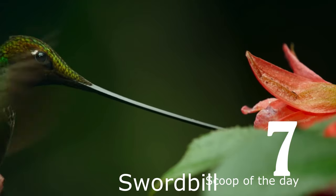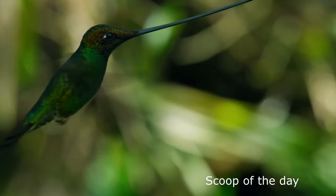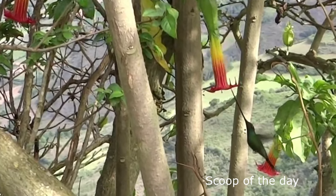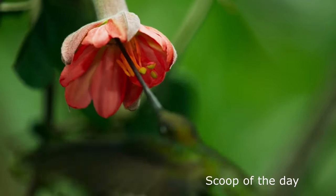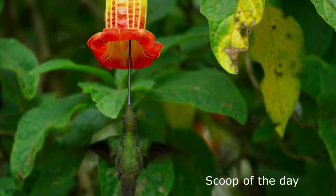Number 7: Swordbill. Swordbills are the only bird with a beak longer than their body. The bill can grow up to 4 inches long, compared to a body that is only about 15 cm long. The long, pointed probing beak of the swordbill hummingbird comes in handy for sipping nectar from flowers with long corollas, like a long straw to sip the nectar.